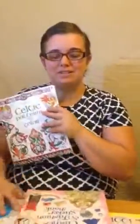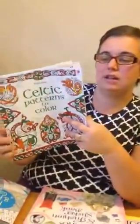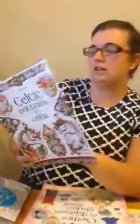I'm going to show you some of our activity books. This one's great for anybody who likes to color — kids, teens, adults. I love this one. It's Celtic Colors, Celtic Patterns to Color.